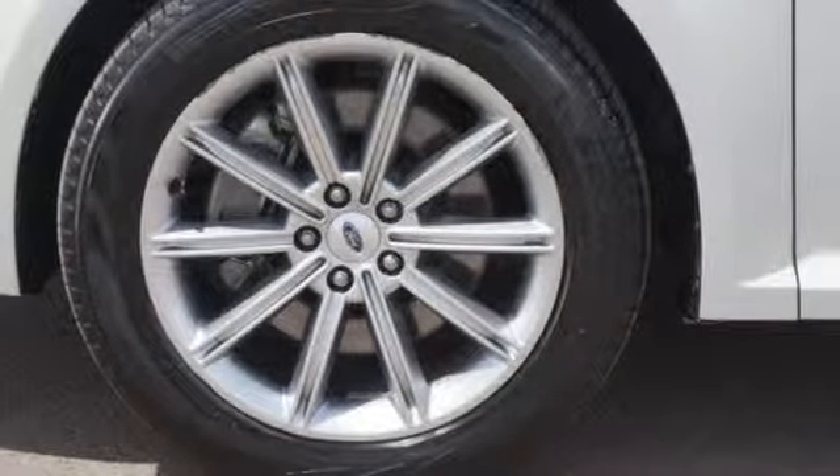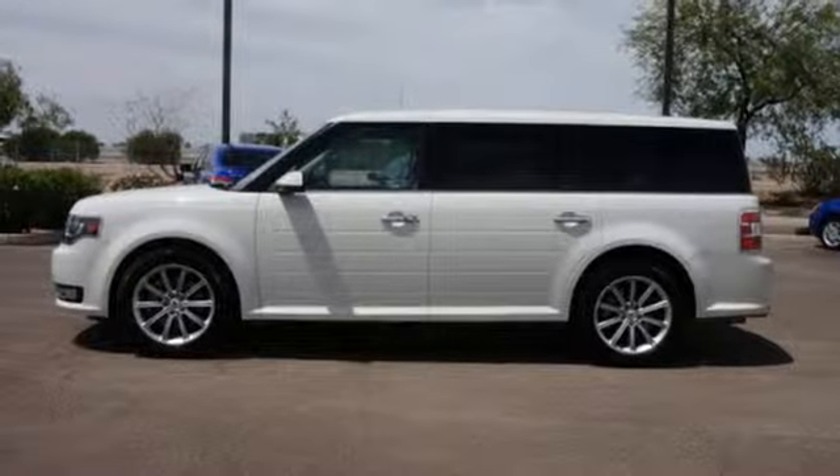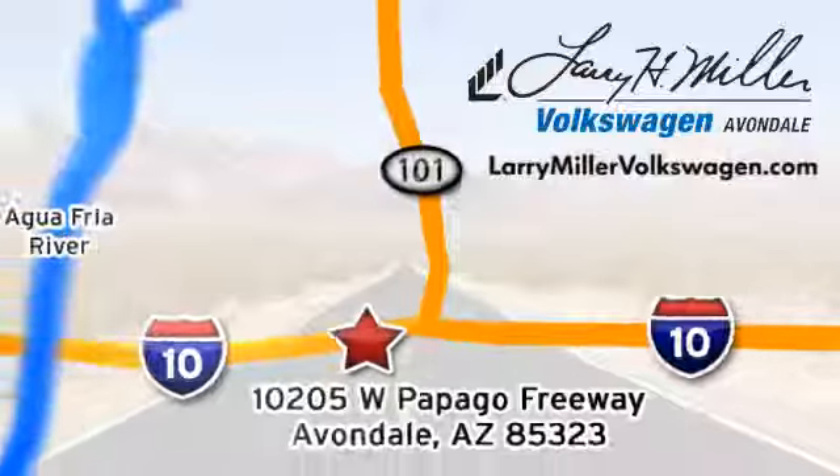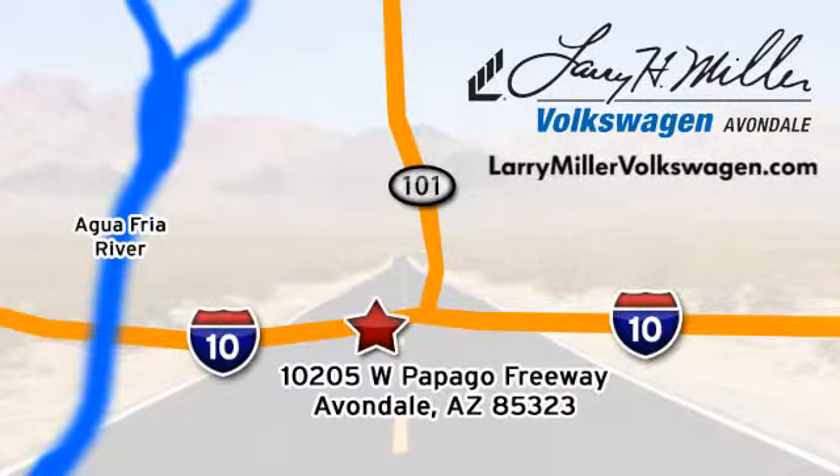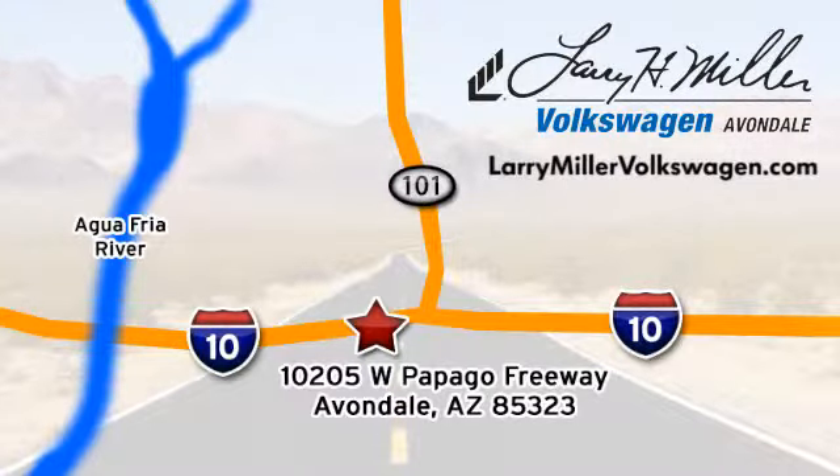A must-have for the family on the go. Come see this Flex for yourself today. Call, click, or stop in today. We are conveniently located at 10205 West Papago Freeway in Avondale, or on the web at LarryMillerVolkswagen.com.